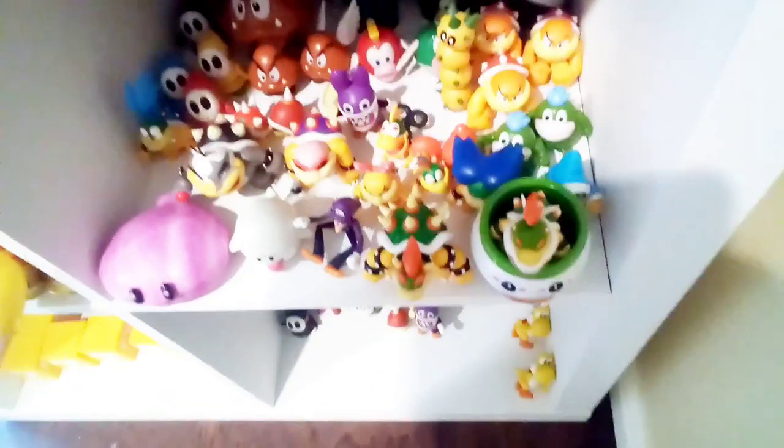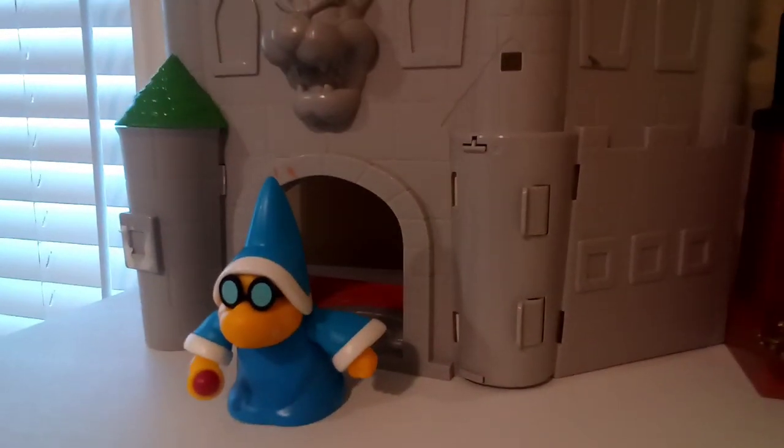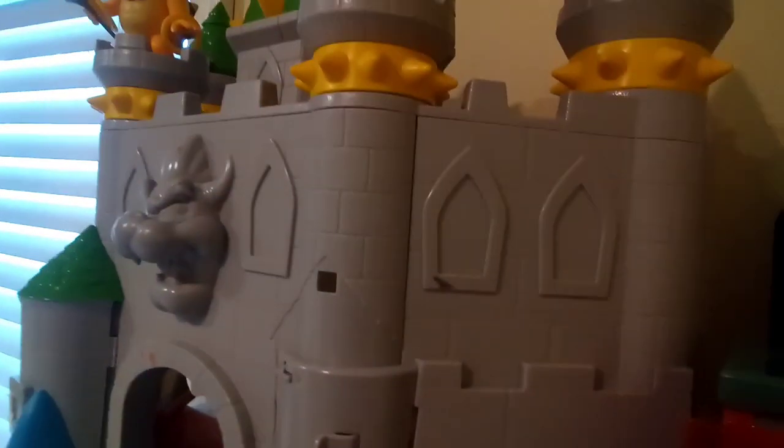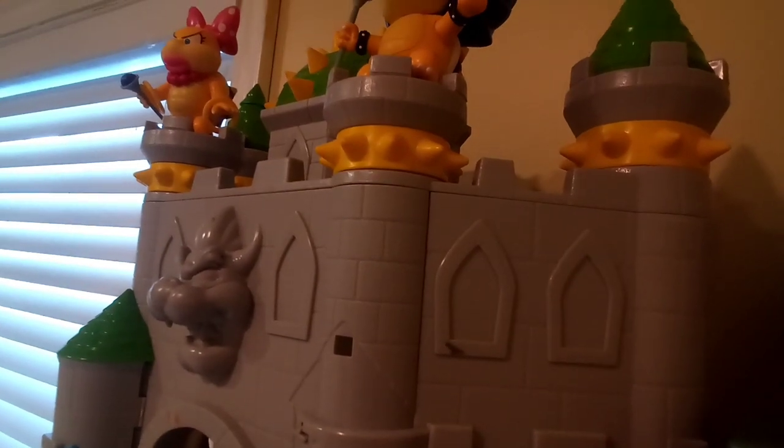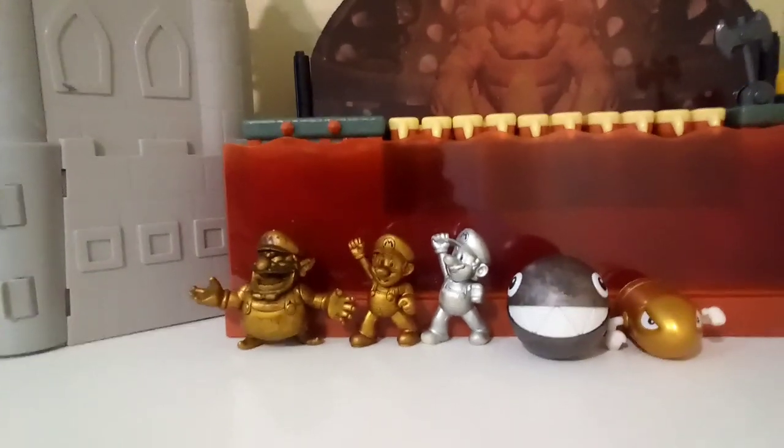And then time to go to the top display. Over here at the top we got Wendy and Ludwig 4-inch, we got Kamek 4-inch, there's castle pieces — I got this at a thrift store, that's why it's broken — and then this new playset in a diamond box, and some of my rare gold figures and silver figures.